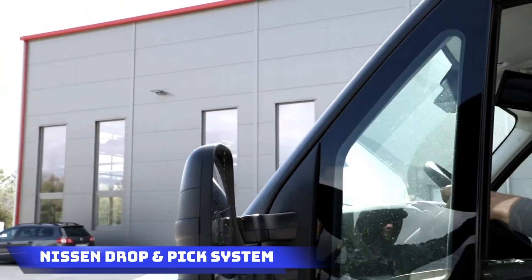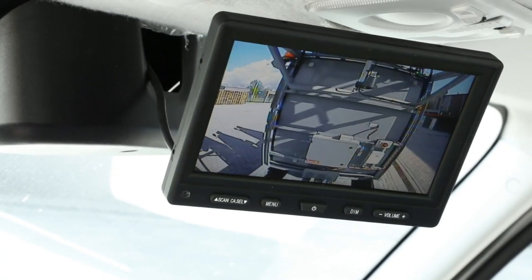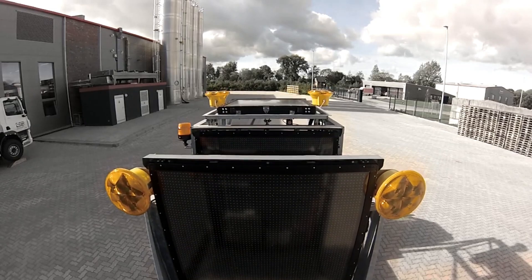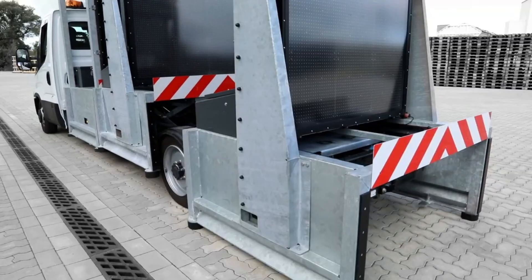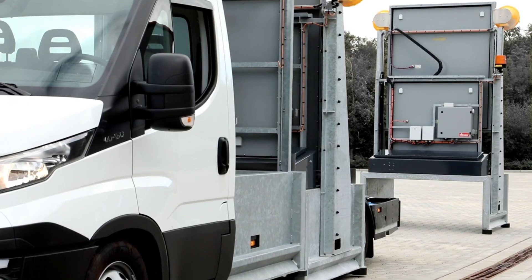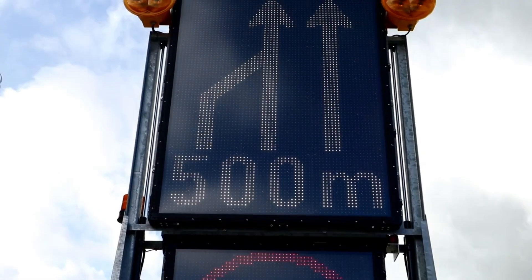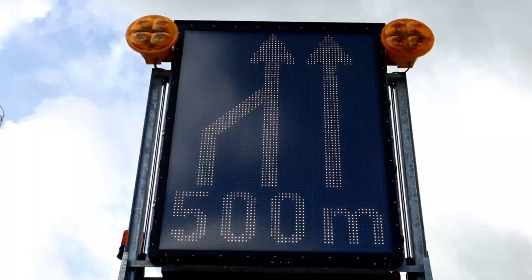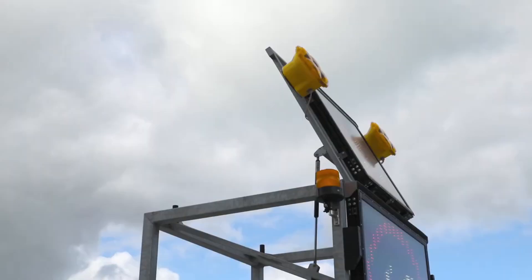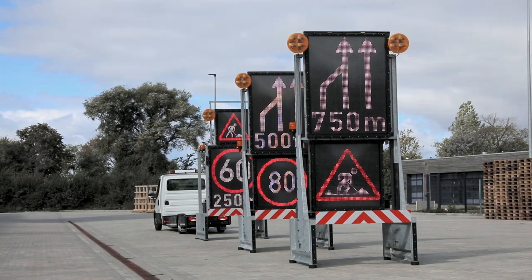Nissan Drop and Pick System: Nissan's cutting-edge road signs, named Drop and Pick, bring a new level of convenience to installation by allowing workers to remain in their vehicles. This innovative system combines signs, arrows, and messages, providing the flexibility to customize according to the specific traffic rules of a particular country. What sets it apart is ease of adjustment post-installation, made possible by a special remote control equipped with both Bluetooth and wired connections. Nissan's Drop and Pick not only simplifies installation but also ensures road signage can be easily tailored to meet the evolving needs of different regions.